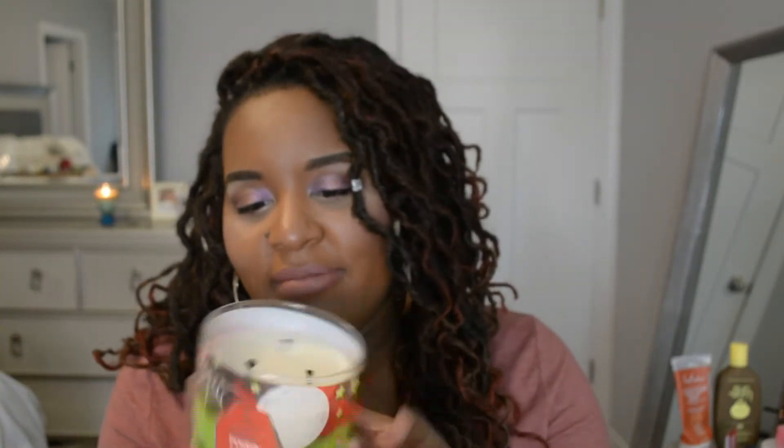When it lights up it's so pretty because the light shines through some of the design up here. I think their packaging is really cute and unique compared to other candle brands such as Bath and Body Works. I really like their packaging. The kids enjoy this candle — they were talking about it today.